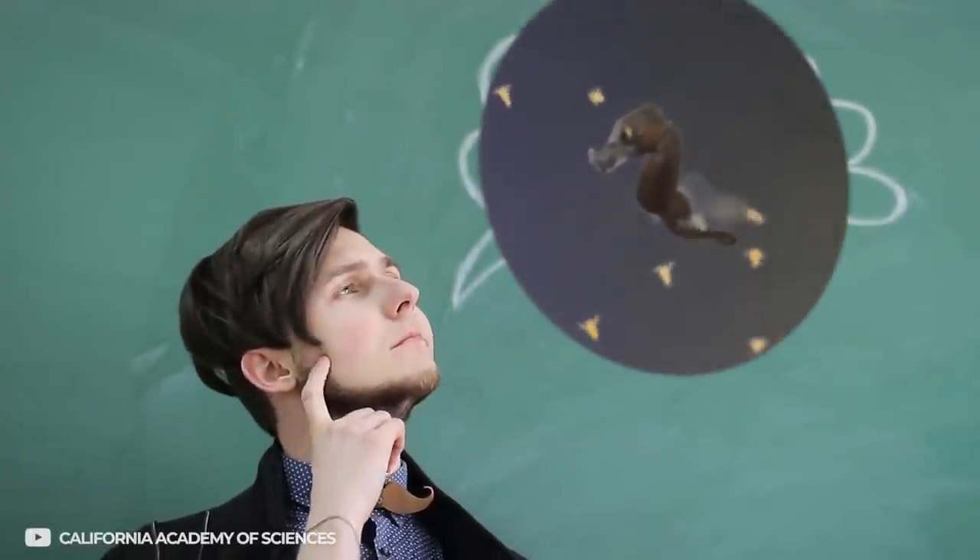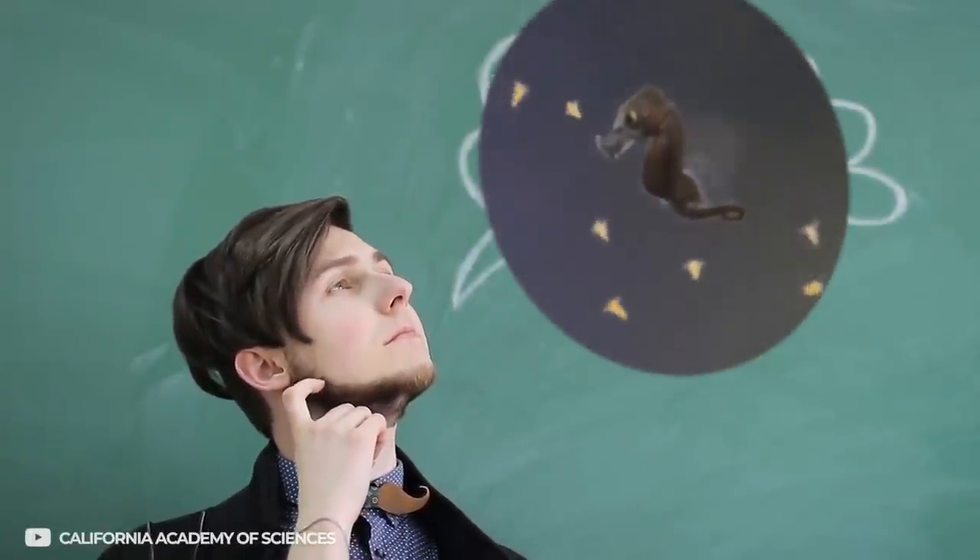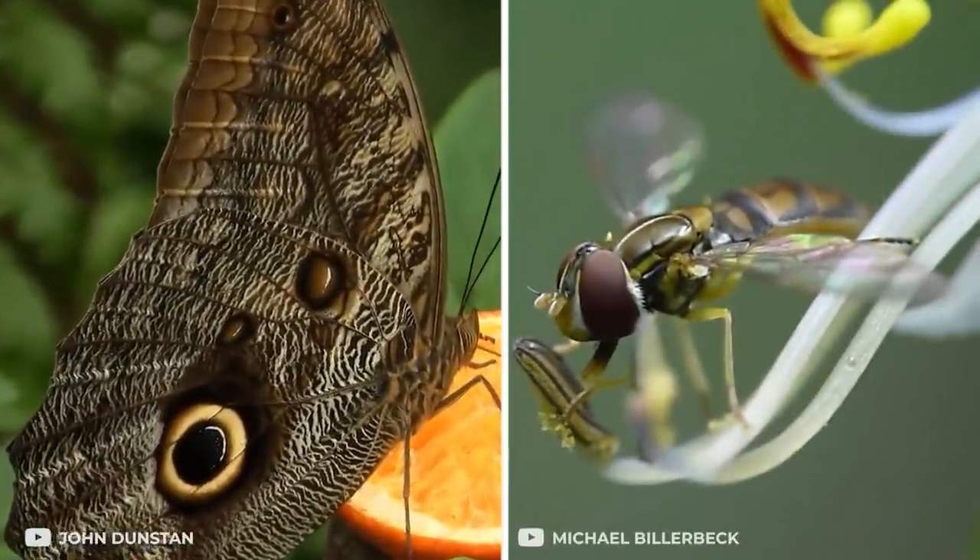Pretty fascinating, right? Did we manage to change your mind about the ingenuity of the little-known world of insects and plants, or do you still think animals are way ahead in the camouflage game? Let us know your thoughts in the comments.